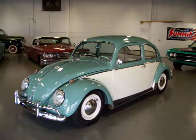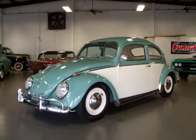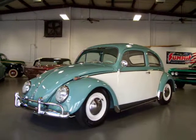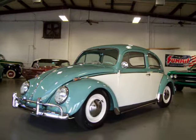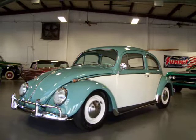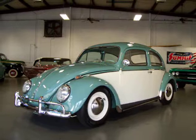Hey, this is Roy from Cloud9 Classics here in Alpharetta, Georgia, inside the showroom checking out this beautiful 1959 Volkswagen Beetle. This one was treated to a pan-off restoration. It was a Texas Beetle, so it started off with a beautiful body and really rust-free, so this one is super, super nice.